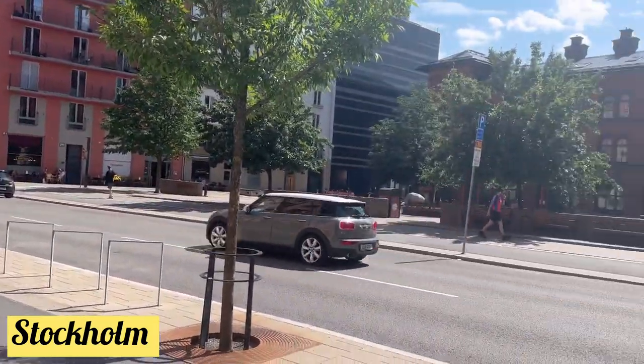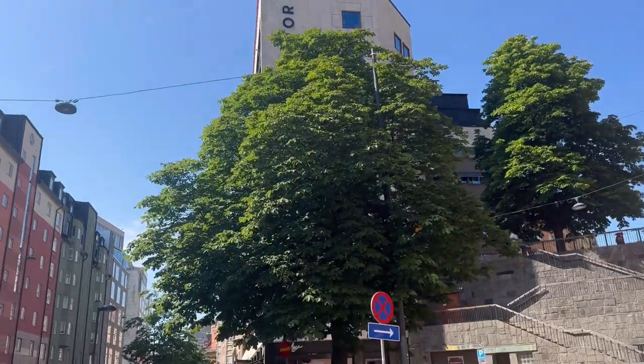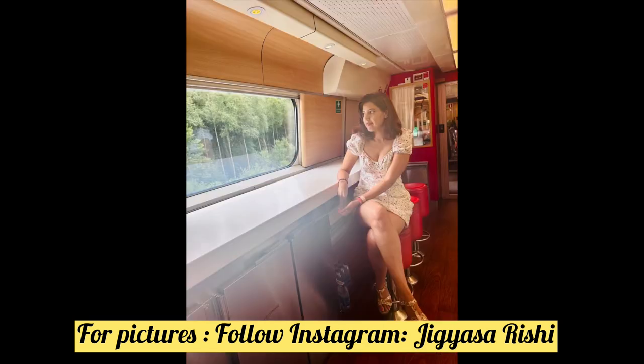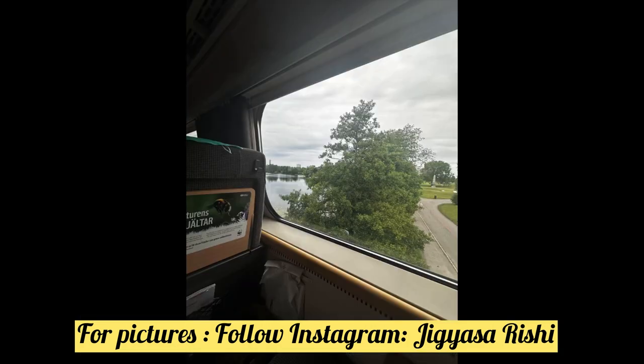I'll show you the hotel and all the places I covered in my next vlog. I hope you find this useful! If you want to enjoy pictures, follow me on Instagram. If you liked my efforts for this video, please like, comment, and share it with others for the information. See you again — God bless you!